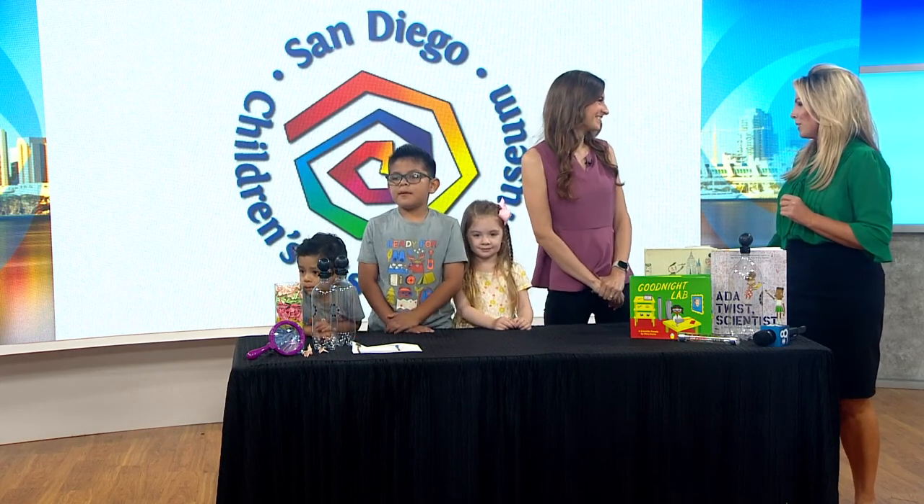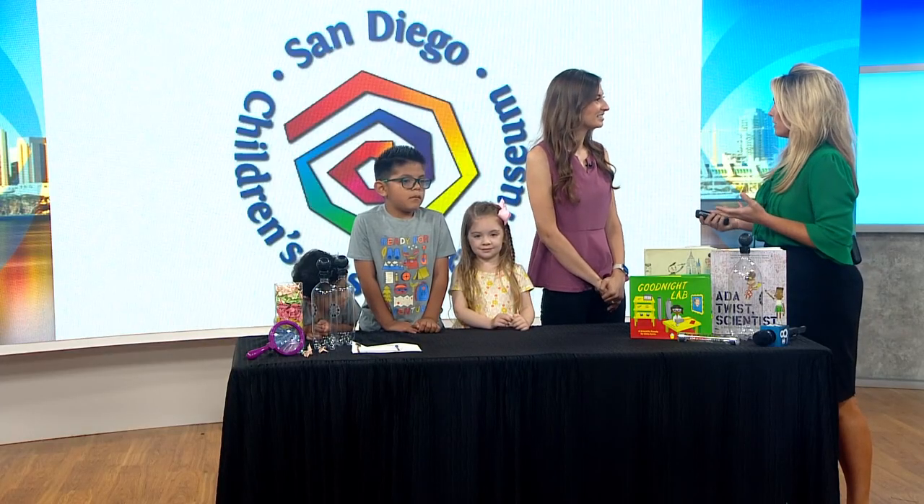Kathleen, thanks so much for joining us. We're so excited to talk more about this event. I love this place for kids — it is fantastic. My four-year-old daughter loves it. These kids are big fans. So tell us, explain to people what's going to happen at this special event.